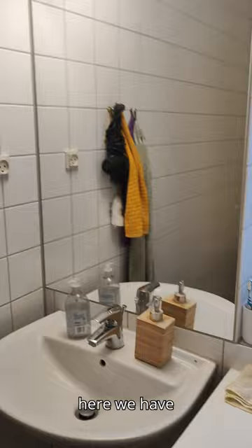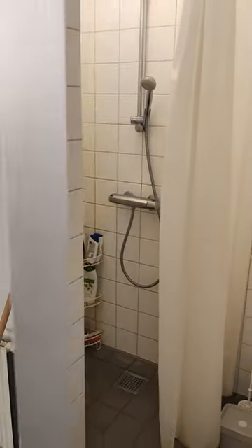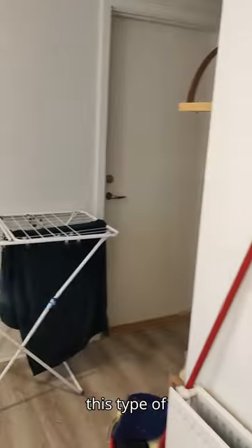At the end, here we have the bathroom, which is also super cozy. We have a nice shower and toilet. You can find this type of housing on Student Housing Aarhus too.